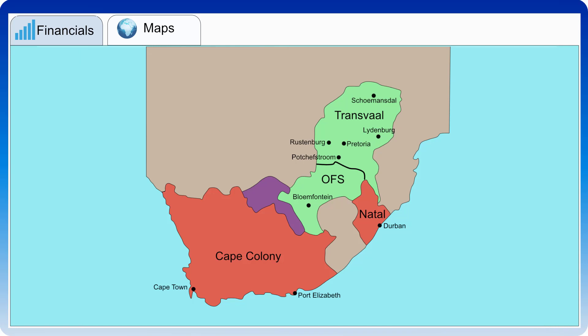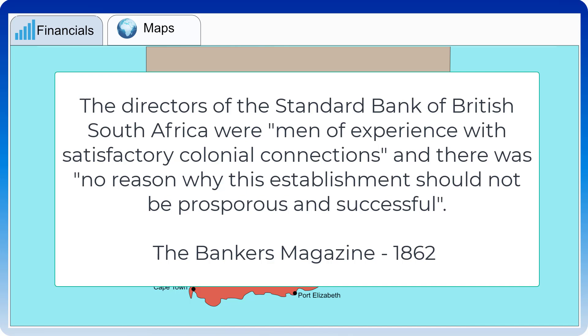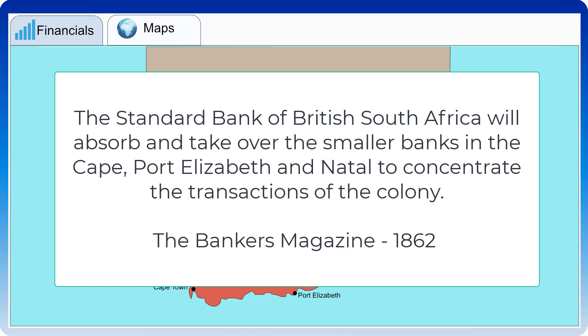The financial press at the time was not in favour of extending limited liability to banks. The Bankers Magazine referred to it as 'banking mania' and expressed the opinion that this would end in a crisis involving directors, shareholders and others in a common ruin. However, with reference to the Standard Bank of British South Africa, the same magazine stated that the directors were men of experience with satisfactory colonial connections, and predicted the bank would absorb and take over the smaller banks in the Cape, Port Elizabeth and Natal.